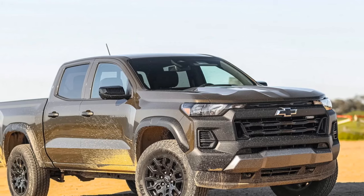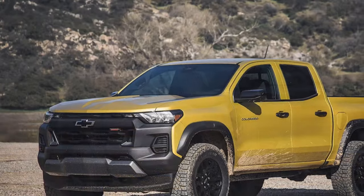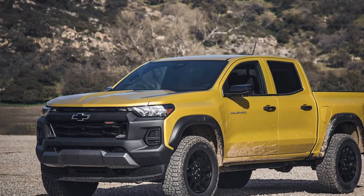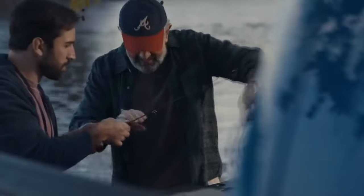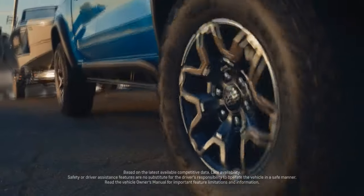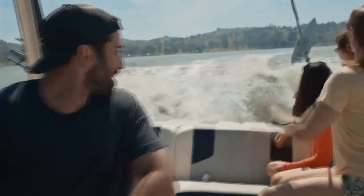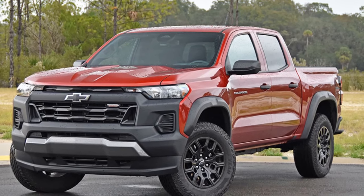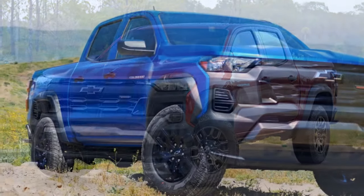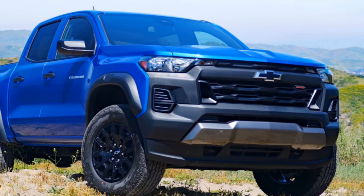Additionally, it claims the title of the least expensive Colorado equipped with low-range gearing, distinguishing itself from the other trucks that only offer high-range 4WD settings. Every four-wheel drive Colorado benefits from an auto setting for the high range, automatically engaging 4WD when the system detects wheel slip. The Turbo Plus variant features the shared 2.7-liter turbo four-cylinder engine, packing a punch with 310 horsepower, though it comes with a slightly lower torque output of 391 lb-ft, as opposed to the ZR2's 430 lb-ft figure.